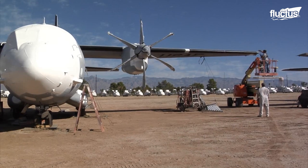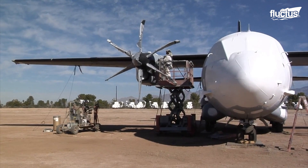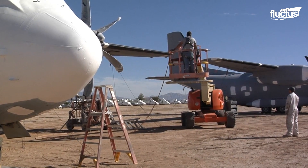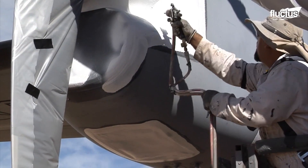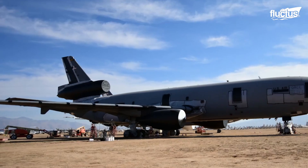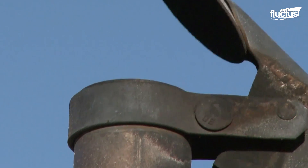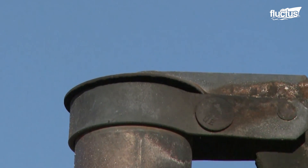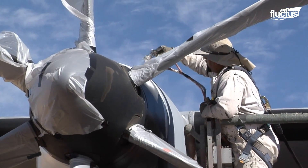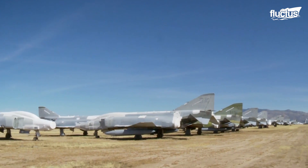The protective coating is known as spray lat. Over the course of one or two days, it is painstakingly applied to every exterior part of the plane. The first layer is black and seals the aircraft from dust, wind, and other corrosive elements. The next layer is white and is intended to reflect the sun and reduce the chance of plane components warping or even melting due to the extreme desert heat.